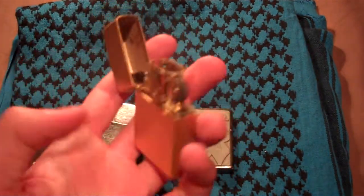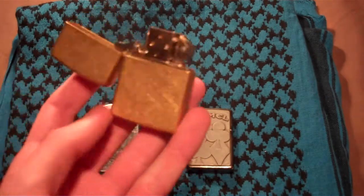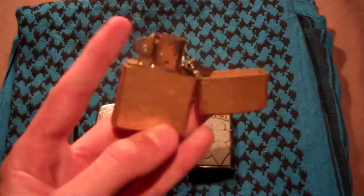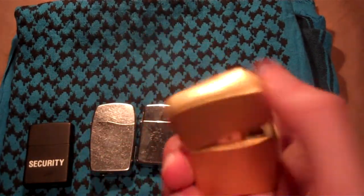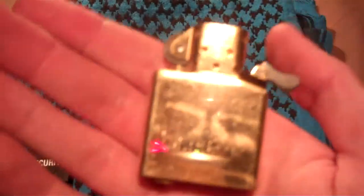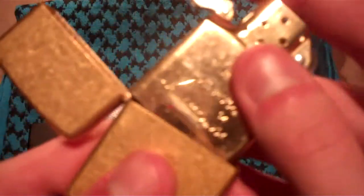Next would be the brass Zippo — I think that would be called brushed brass, maybe. I was given this for Christmas from my uncle, and even the insert is brass. Very neat.